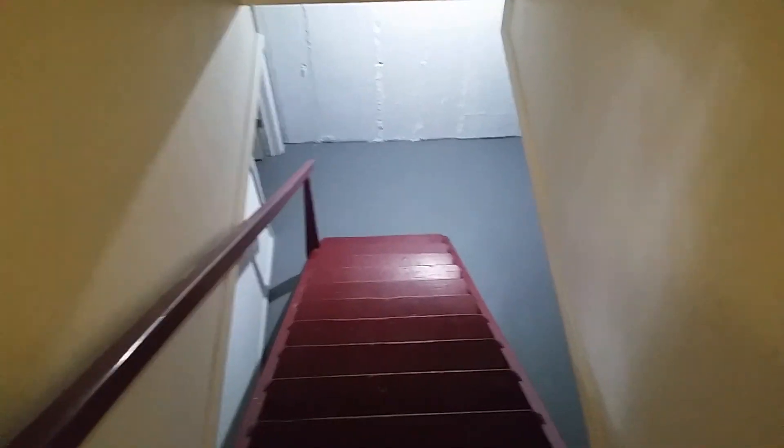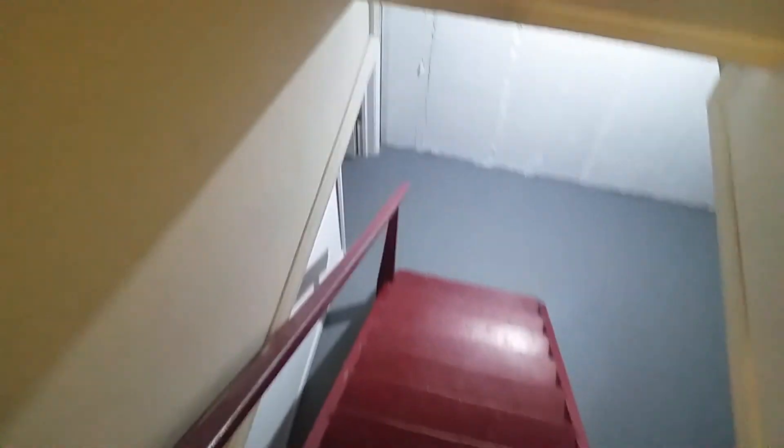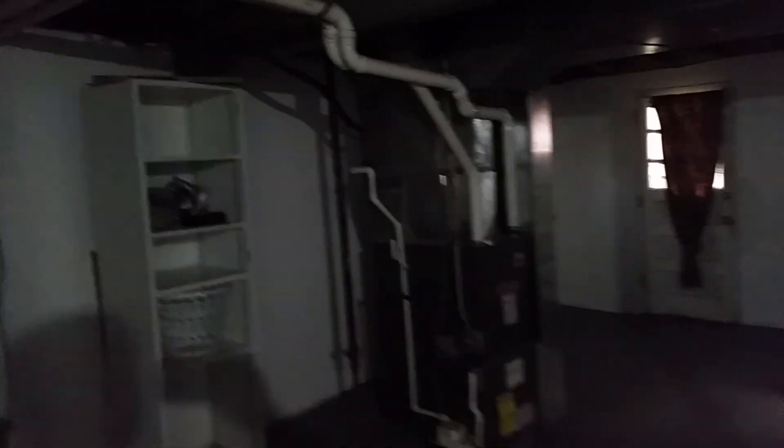We are starting our tour by going down the steps to the basement. As you can see, the basement floor has been cleaned and painted — it has a kind of battleship gray color. The walls have been cleaned, sealed, and painted white.